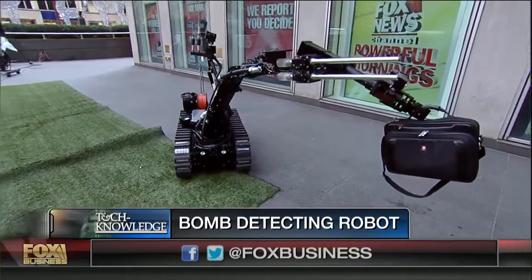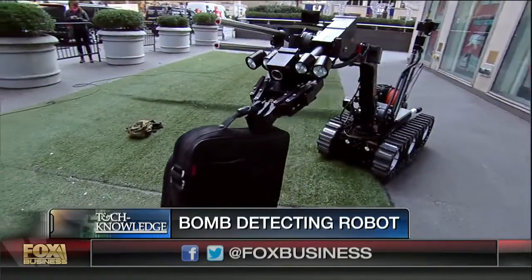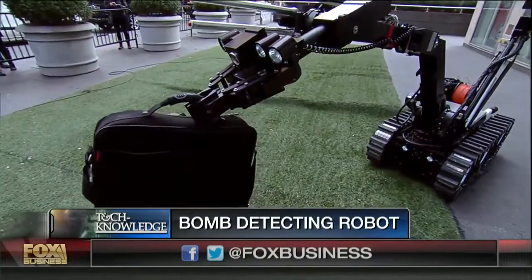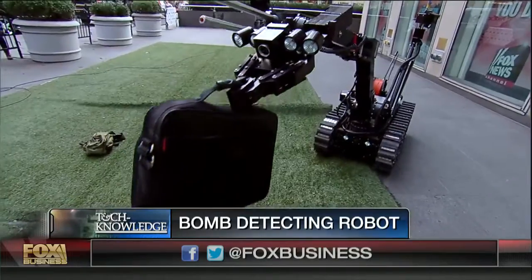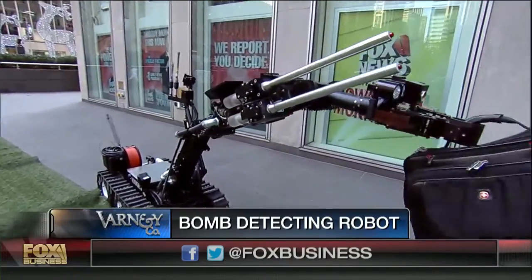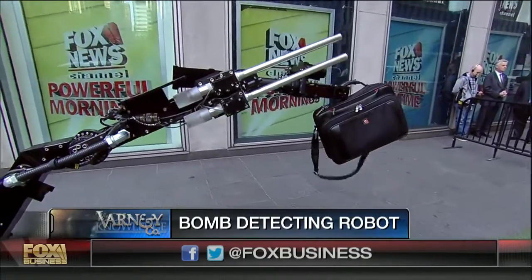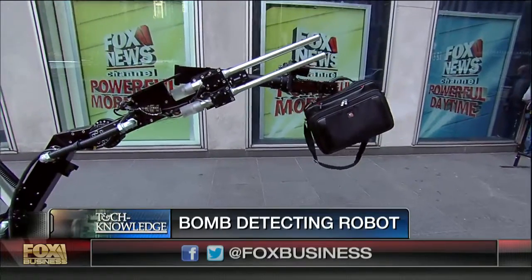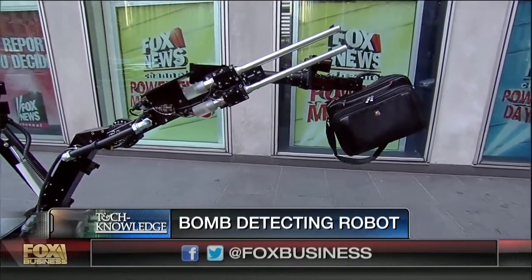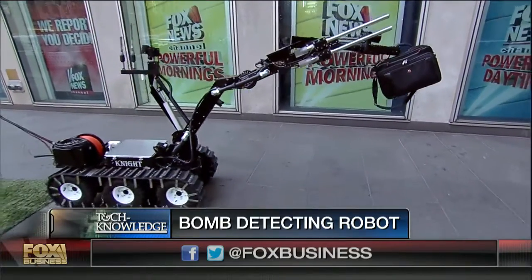Does it have an offensive capacity — can you put a machine gun on it? You could. There are two silver rods on the front which can be fitted with shotguns or grenade launchers. This is a machine that does it all. If it goes into a dangerous situation it can actually defend itself and go on the attack.